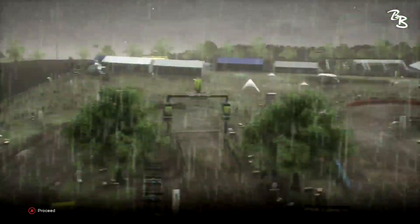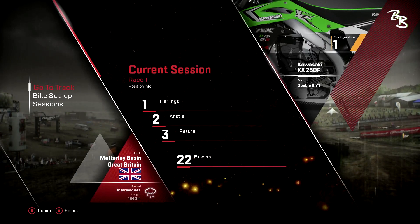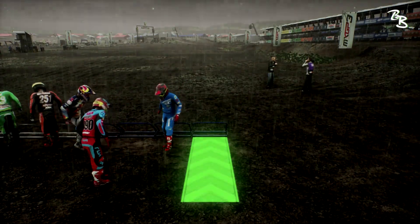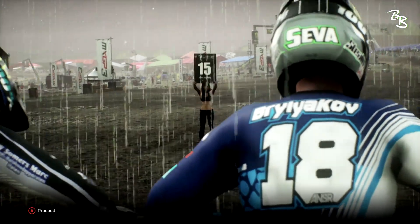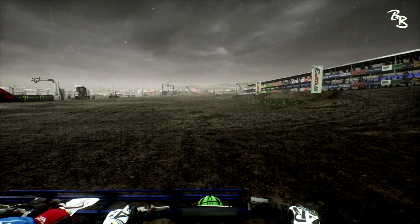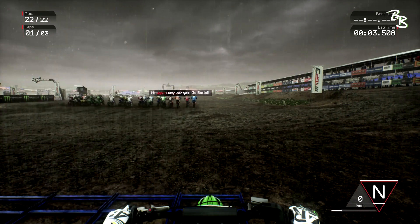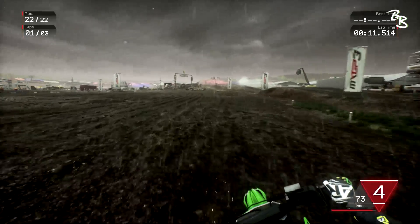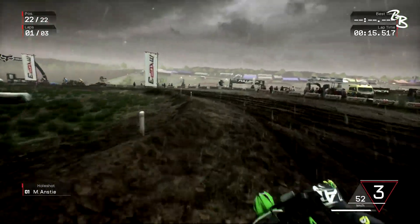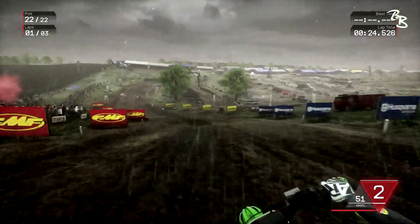So this is round number two and we are in rainy, wet, sloppy conditions as you can see. I'm still new to the game — haven't played too much since posting round one. There's no qualifying, no practice, so by default we're on the outside gate. We're going to give them a head start like always, then learn the track as we go — that makes it a little more of a challenge.